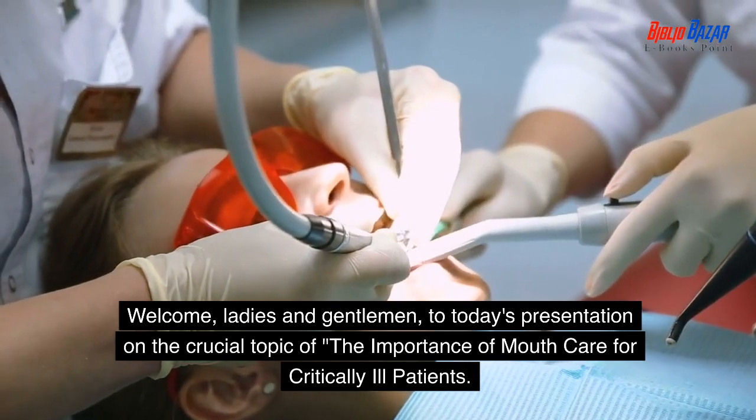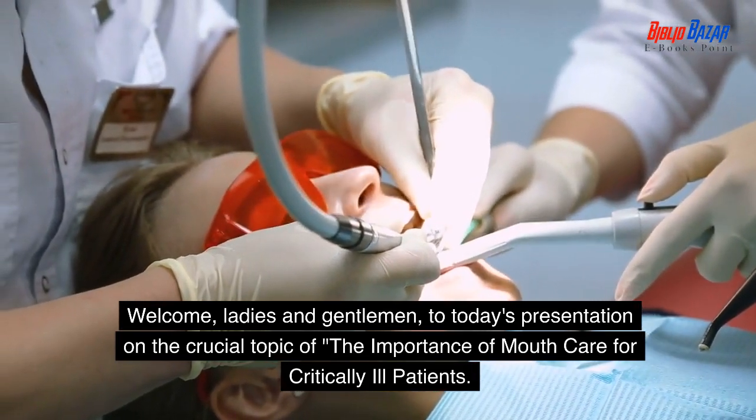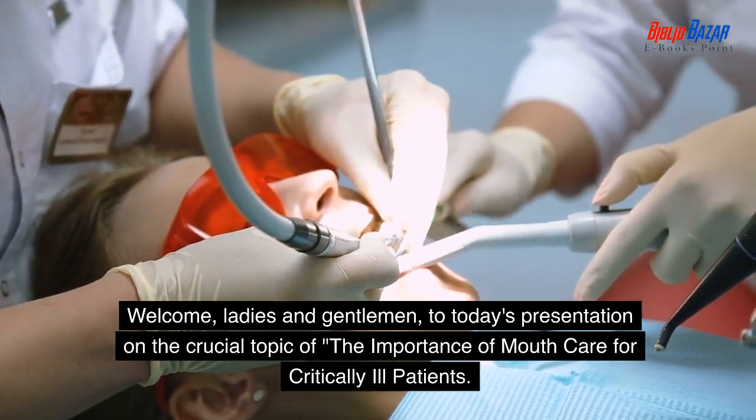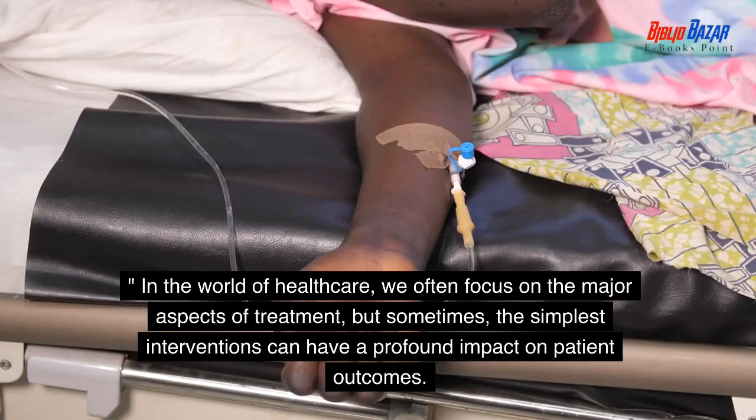Welcome, ladies and gentlemen, to today's presentation on the crucial topic of the importance of mouth care for critically ill patients. In the world of healthcare, we often focus on the major aspects of treatment, but sometimes the simplest interventions can have a profound impact on patient outcomes.